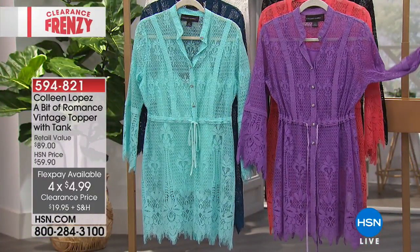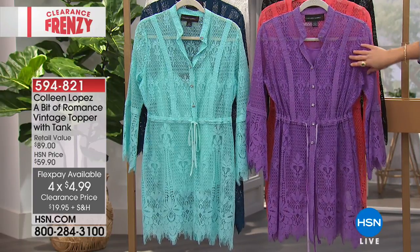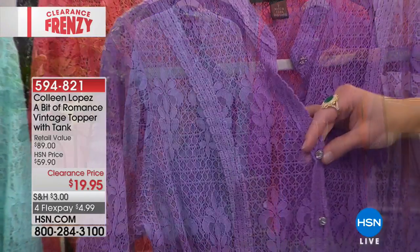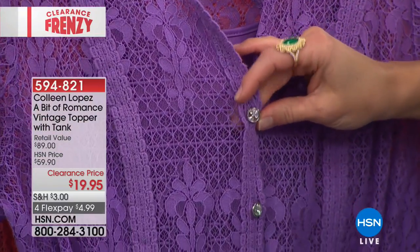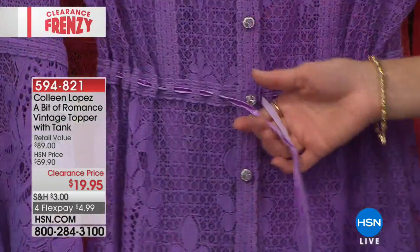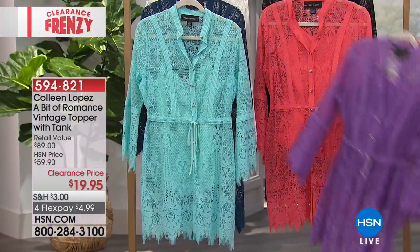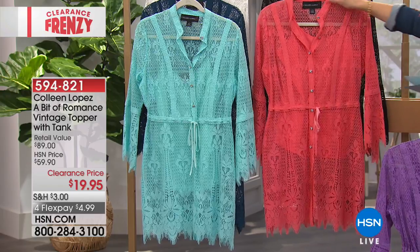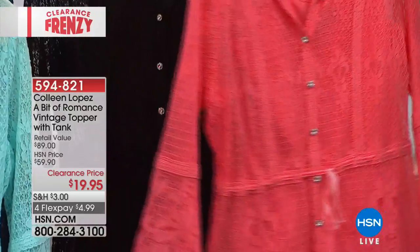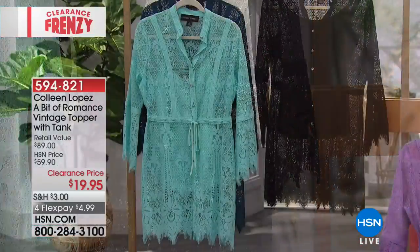It's really $19.95 for both pieces. You don't have to shop for the coordinating tank that goes underneath it — that comes along. This color right here is going to be the purple. These have beautiful buttons — that diamond-like finish on the buttons, the faceted stones all the way down. And then it has a tonal little tie here that allows you to cinch it in and create more of an hourglass silhouette. We also have it in the coral.